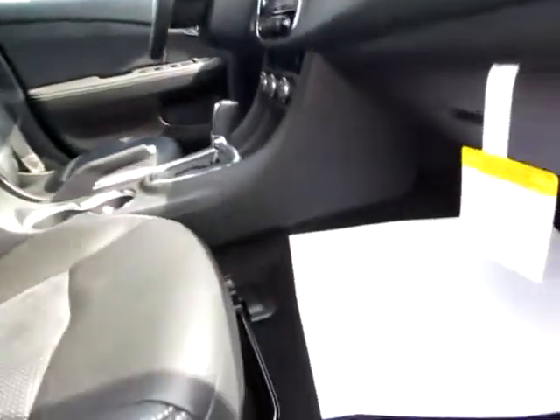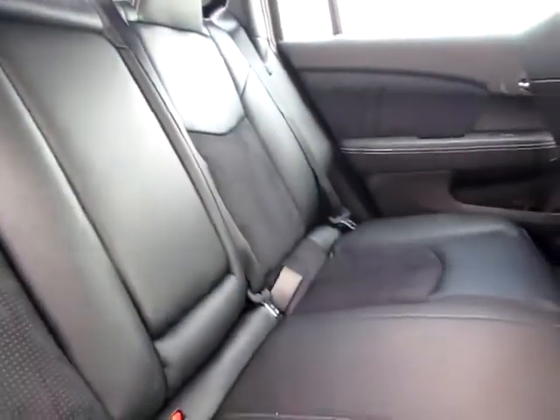Leather seating, world-class. Stylish interior. Very safe — it's got a shoulder belt in the center, and it's got car seat capability in the rear seats.